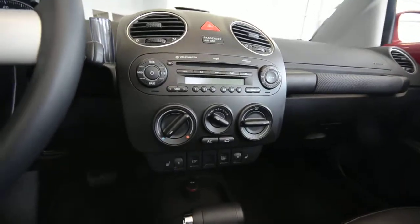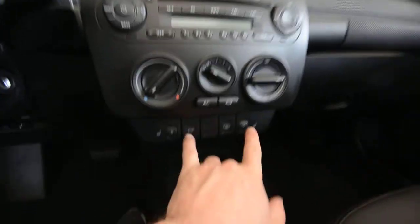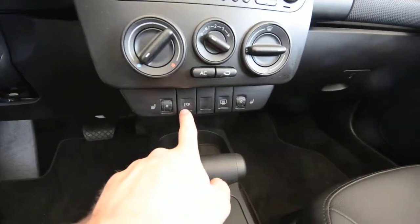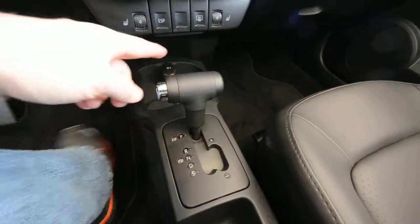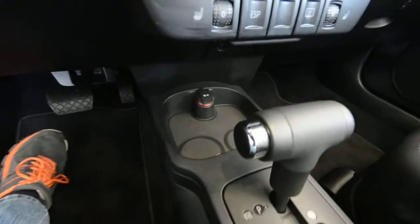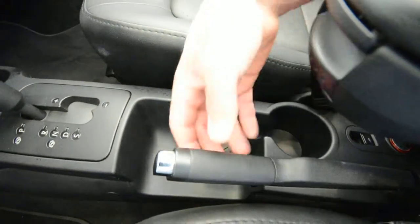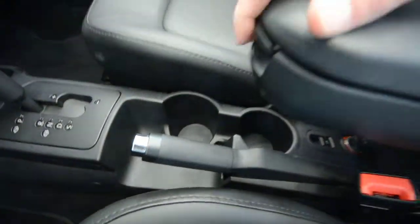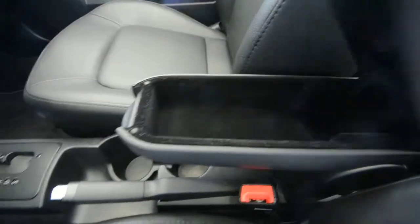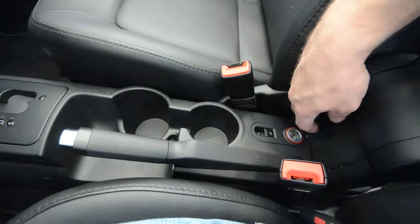Air conditioning blows nice and cold. You have a CD player, heated seats, and traction and stability control. The 6 speed automatic can also be shifted manually. You've got a nice dash area with a 12 volt plug, cup holders, a nice leather wrapped e-brake, storage, and an armrest. It's a partial power top, which I'll go over shortly.